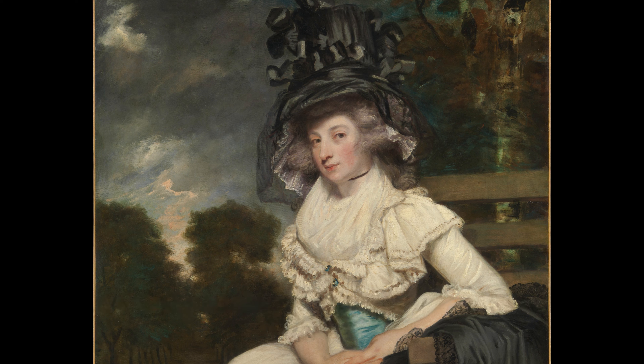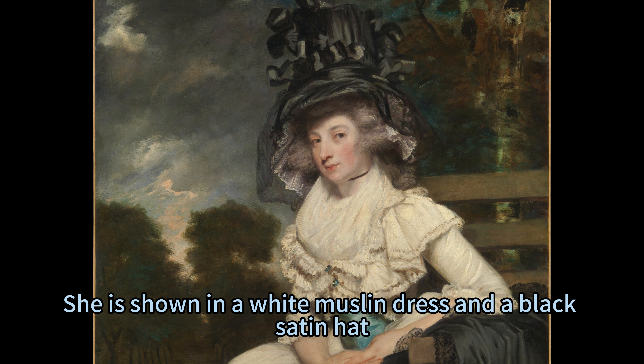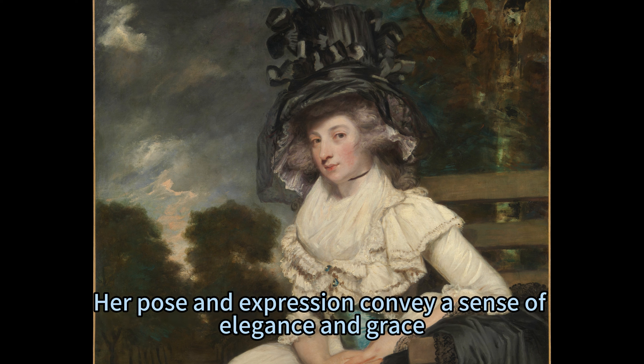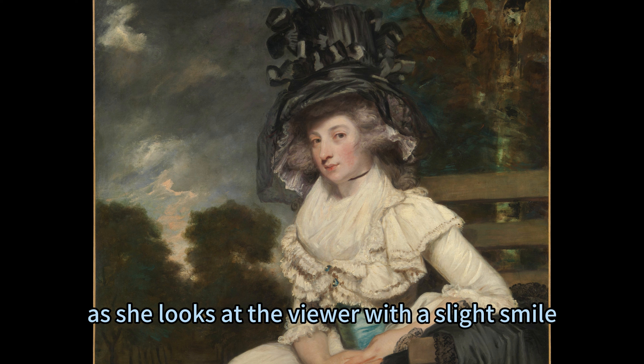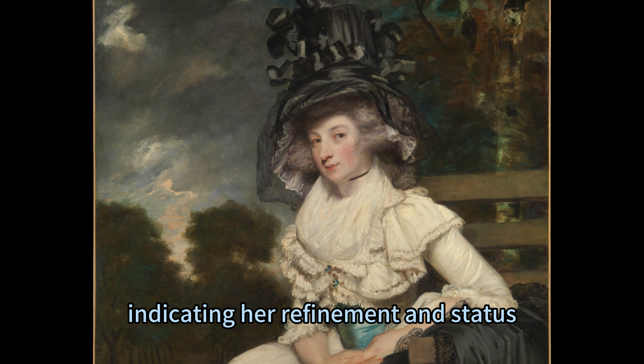The painting depicts a woman who was an only daughter and an heiress, and who married Lewis Thomas Watson, a nobleman with connections to the royal family. She is shown in a white muslin dress and a black satin hat, which were the height of fashion at that time. Her pose and expression convey a sense of elegance and grace as she looks at the viewer with a slight smile. Her hands hold a pair of gloves, indicating her refinement and status.